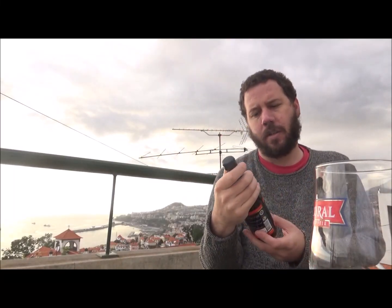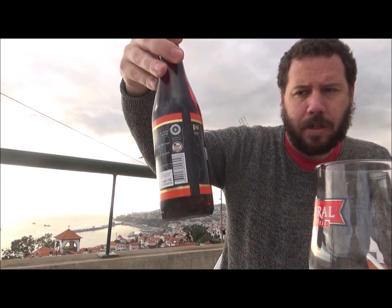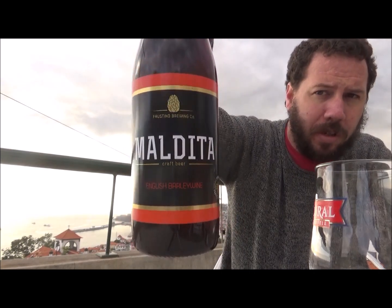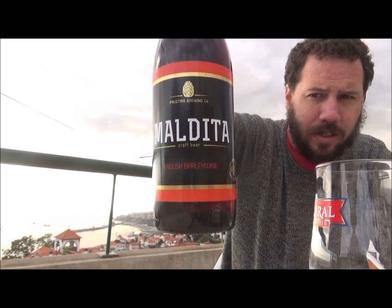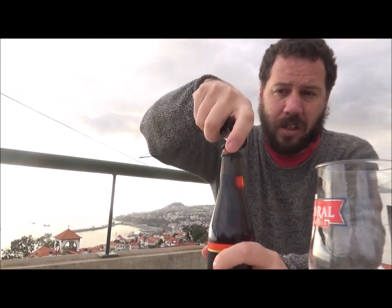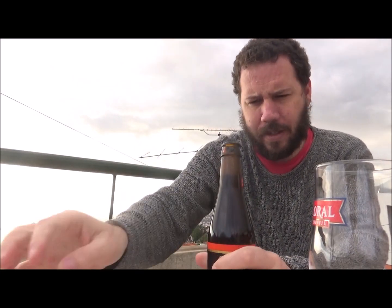Hello, another beer review. This is a beer I've actually had before in April 2016 when I was in Madeira. This is from the Fastino Brewing Co and this is their Maljita, their English barley wine coming in at 9% ABV, purchased in the supermarket chain Continent here in Madeira. 9% ABV, no information — I've had it once before, black bottle cap.